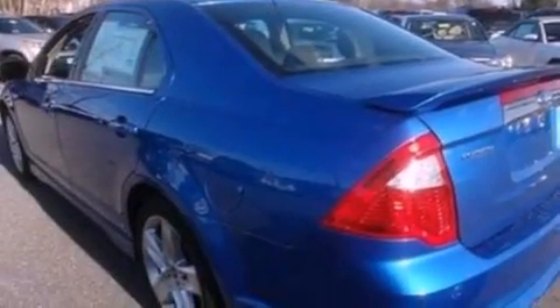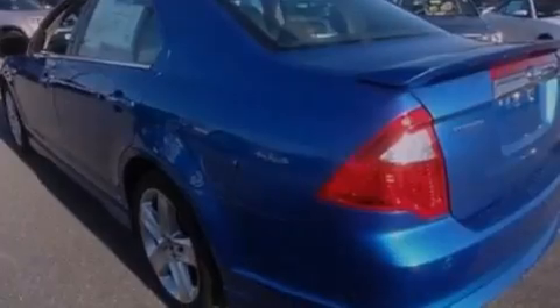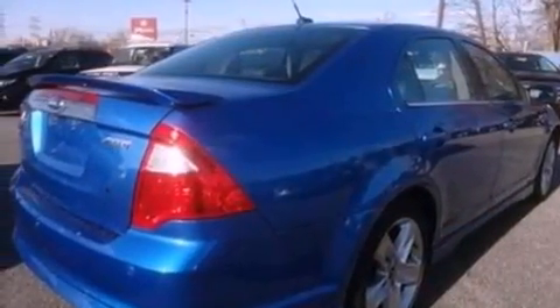18-inch wheels, and traction control and stability control systems. The following features are also included: a navigation system, a rear-view camera, a low tire pressure indicator, and a six-speaker audio system.